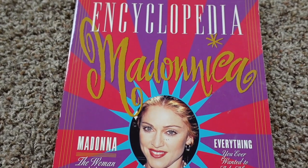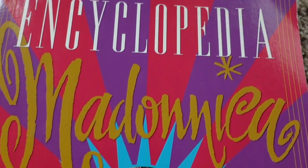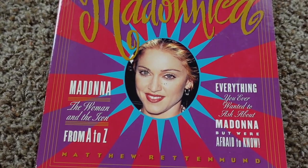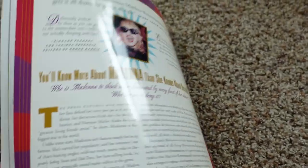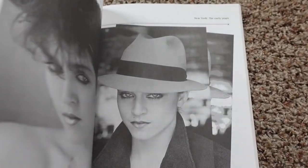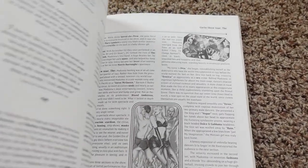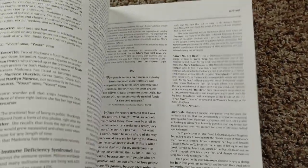Now this one — I remember when this came out, I thought this was the coolest book ever. The Encyclopedia Madonnica. And I believe there's a volume two out, I just haven't gotten it yet. But yeah, I carried this around all the time in high school. Love this book. Anything and everything you want to know about Madonna, it's in here — and then some. Very, very cool book. Highly recommend it to any fan out there.